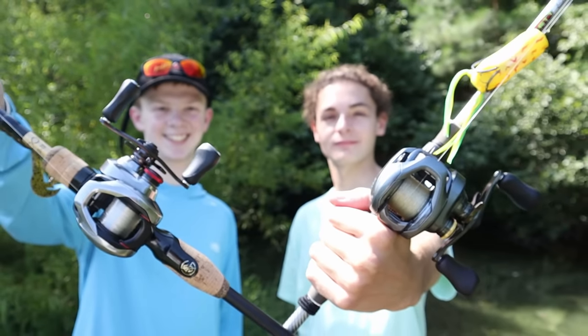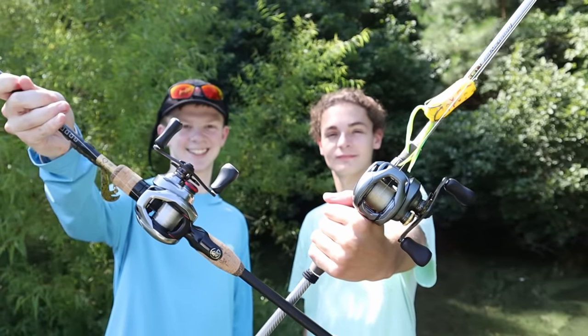It just happens to be that my buddies Nick and Ethan also own DC Reels. Then it hit me — what if we were to all fish together at one pond and had ourselves a DC battle? The biggest fish at the end of the day wins.